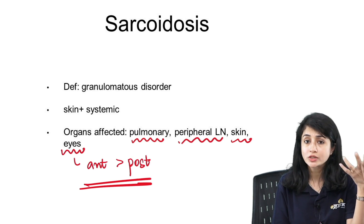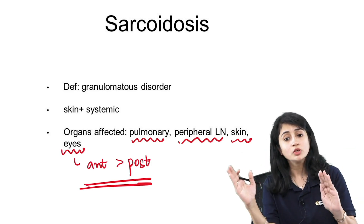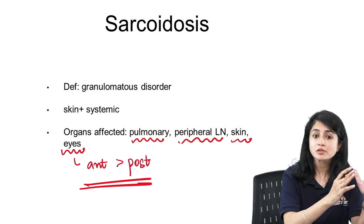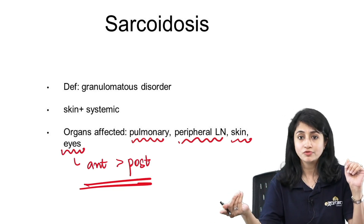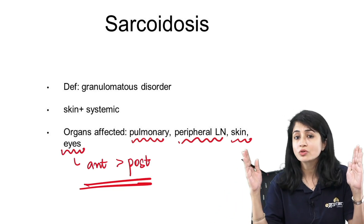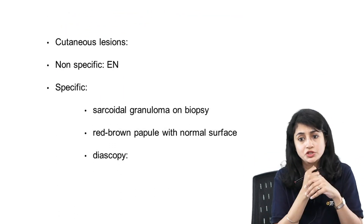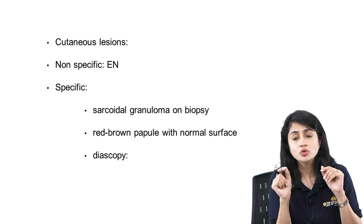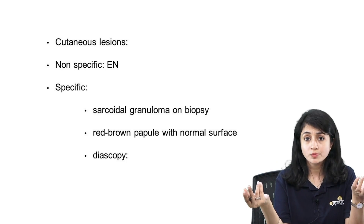So this is how a typical integrated question comes to you: I am not talking strictly about the skin. I am giving you a skin feature, other systemic features, and asking about another systemic feature associated with it. This is how integrated questions are framed. When we talk about cutaneous lesions in sarcoidosis, we need to know both specific and non-specific lesions.